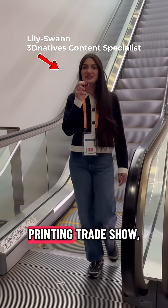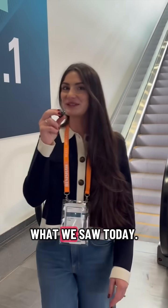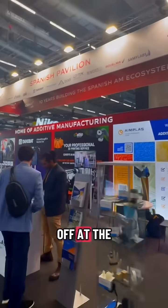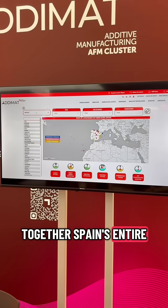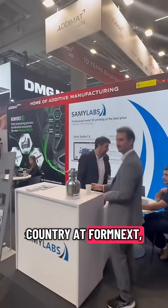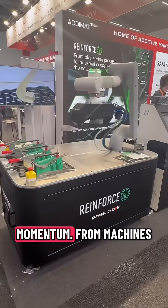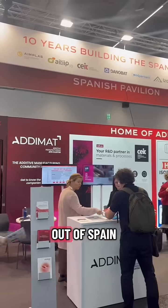Day one of the biggest 3D printing trade show, Formnext 2025, is officially a wrap. Let's dive into what we saw today. We kicked things off at the Spanish Pavilion with Adamat, the association bringing together Spain's entire 3D printing ecosystem. Spain is this year's official partner country at Formnext and you can really feel their momentum. From machines to materials, this pavilion shows just how much innovation is coming out of Spain right now.